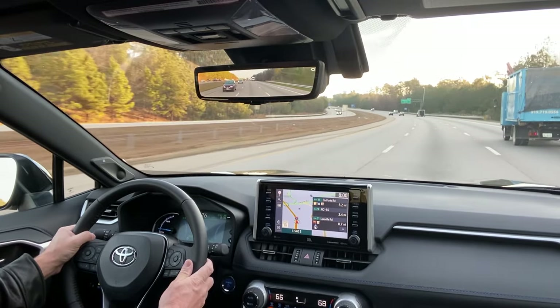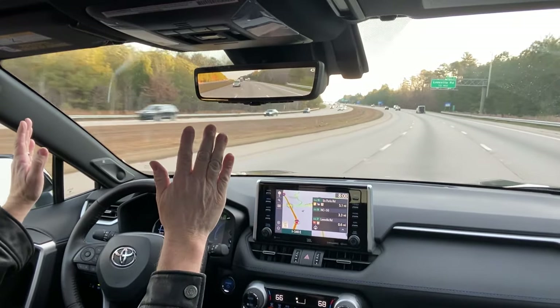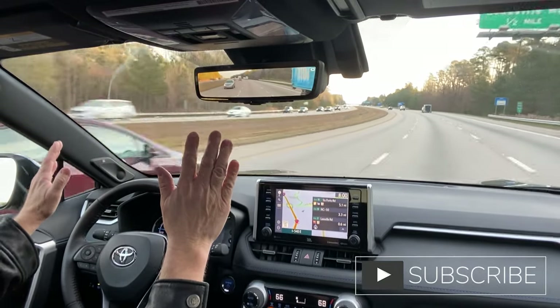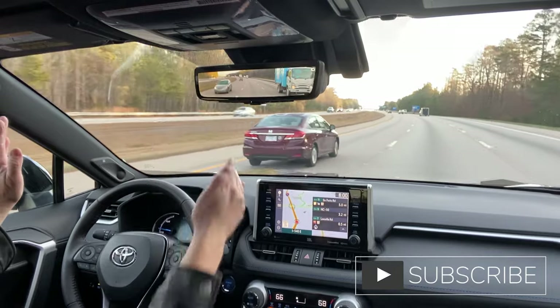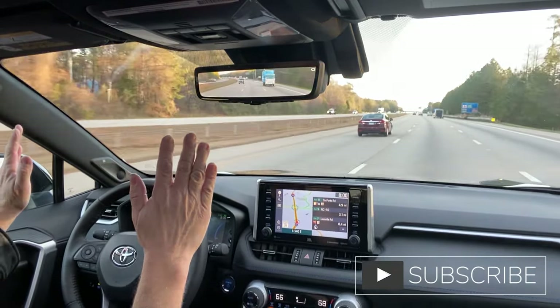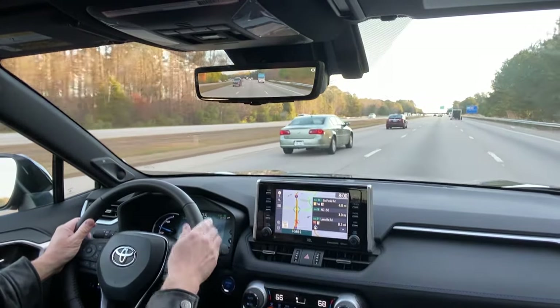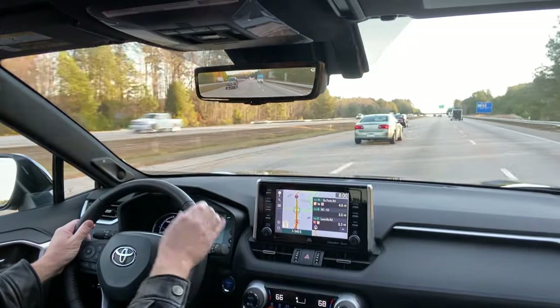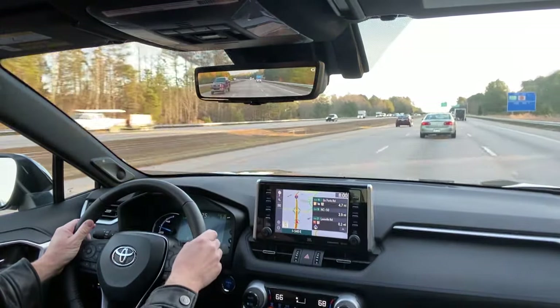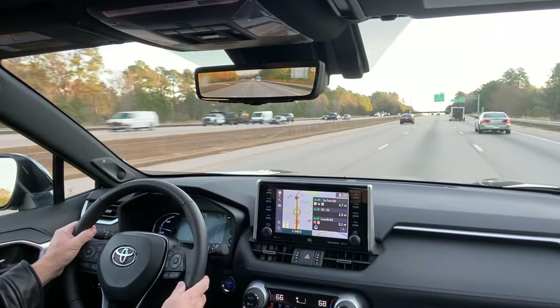I think we should probably try it one more time. It's keeping us centered in our lane going the opposite way. You want to make sure that you have clear either solid or striped lines on both sides of you — they're easily recognizable. If it's a faded line, I would not trust it. Don't even do it.